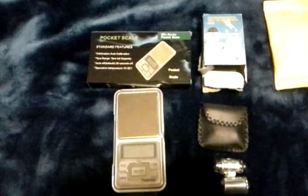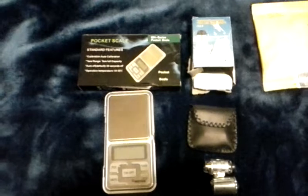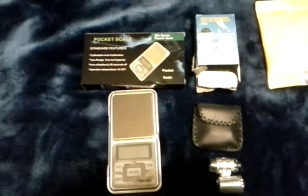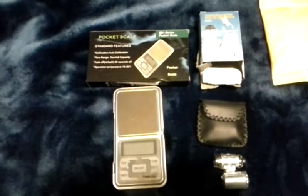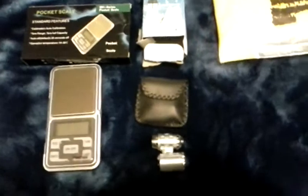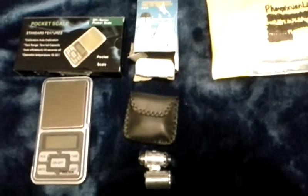Good afternoon y'all, this is my mail call. I got in the mail today — finally got a little pocket scale to weigh my coins with, and a little loupe to get in closer and see if there are any errors or certain varieties on the coins.